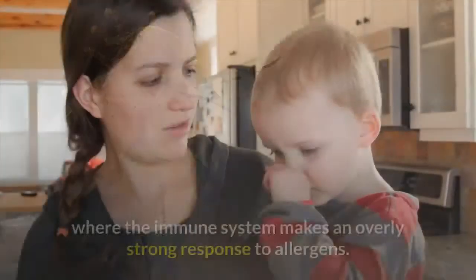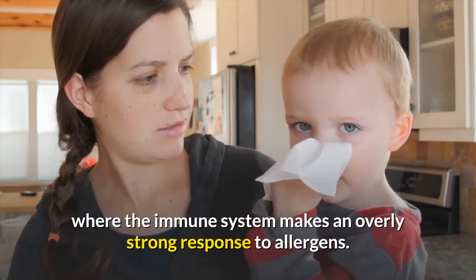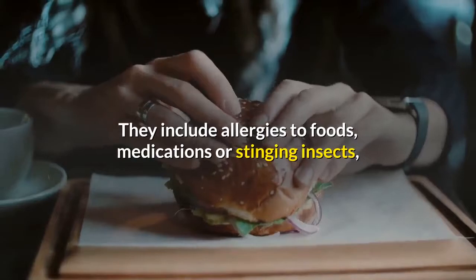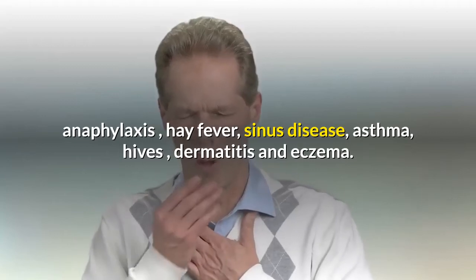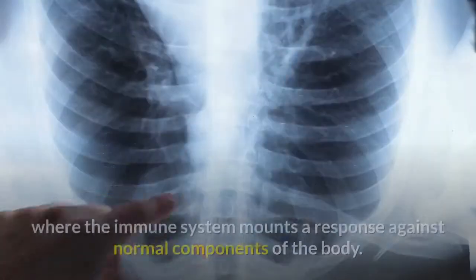Common disorders of the immune system include allergic diseases, where the immune system makes an overly strong response to allergens. Allergic diseases are very common and include allergies to foods, medications, or stinging insects, anaphylaxis, hay fever, sinus disease, asthma, hives, dermatitis, and eczema.